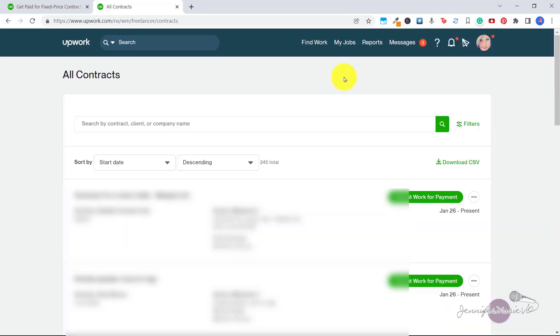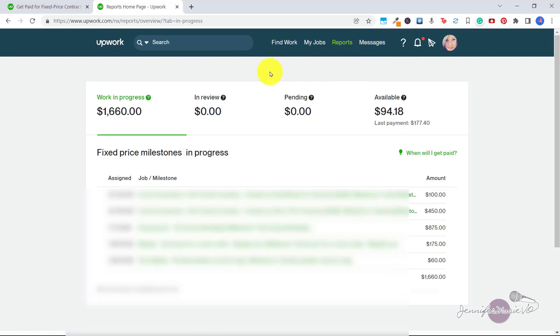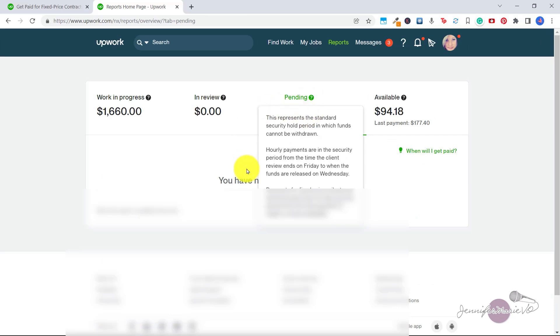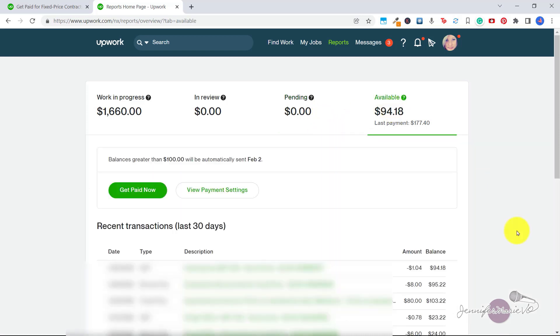So if a client has released funds to you and approved one of the milestones, you can see that by clicking on reports — it will show you the work that you have in progress. And here under pending, this represents the standard security hold period in which funds cannot be drawn. Payments for fixed price milestones and bonuses have a five day security period from the time payment is made to funds availability. Your milestone amount will pop up here in pending for about five days, and then it will switch into available. So you can see here I had a fixed price job and the milestone was $80, and that is now here under available.